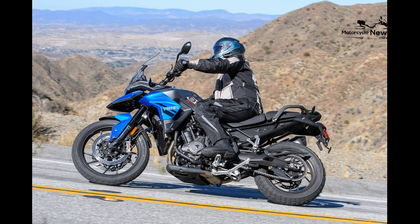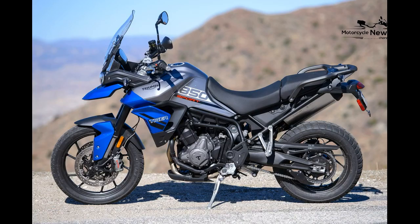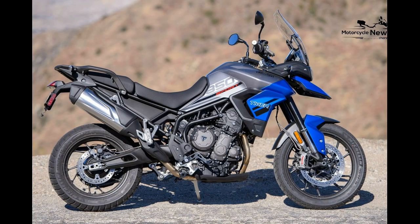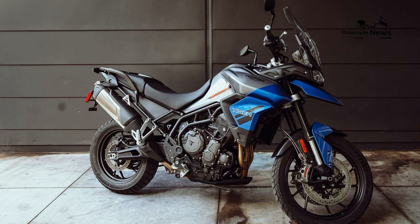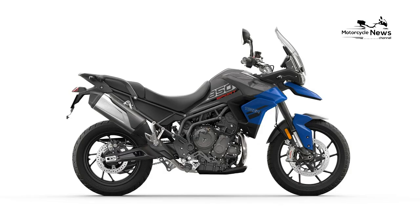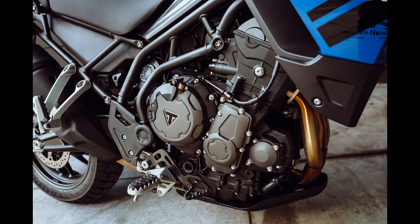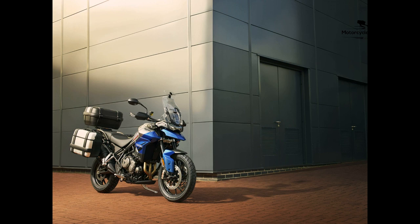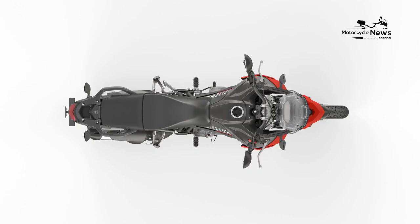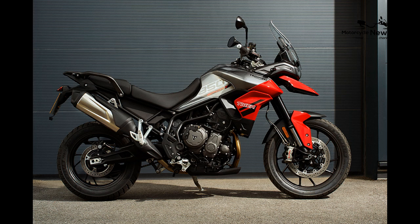2. A2 licensing compliance was a motivator for Triumph to create the 2021 Tiger 850 Sport. The standard 900 put out a bit too much peak horsepower to suit European regulators, so Triumph padded down the output while concurrently moving the power band down the rev range. The 850's motor puts out less peak power, instead focusing on low- and mid-range power. The 850's 888cc inline-3 still manages 84 horsepower at 8,500 rpm and 61 ft-lbs of torque at 6,500 rpm — plenty for its intended use as a street-oriented ADV machine. There are two power modes: road and rain. If it's not raining, stick with road.